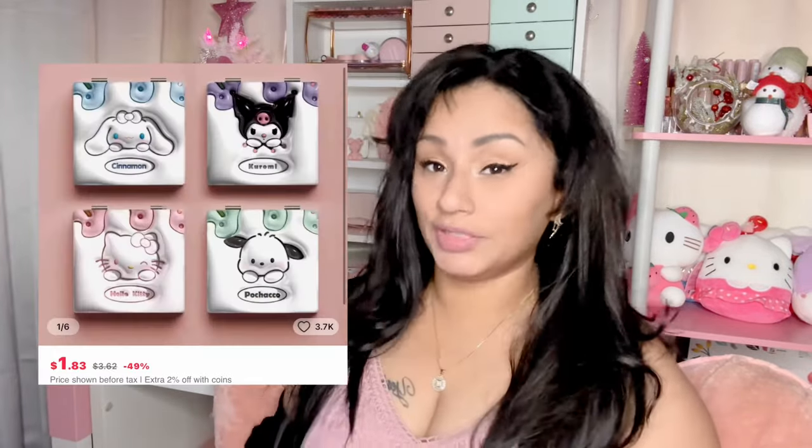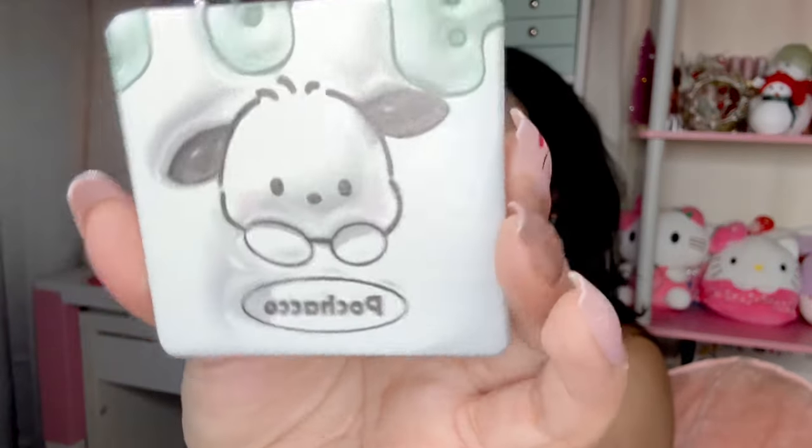Something else I got was this Sanrio Pochacco — he is one of the Sanrio characters. I love this little dog. If I were not into Hello Kitty, I would definitely be into Pochacco. This is a two-way mirror with two compartments. I also got a Hello Kitty version that you'll see in my purse video. I also got a purse on AliExpress — I just posted that video, go check it out! I'm waiting on some more AliExpress items that I'll make a short about.